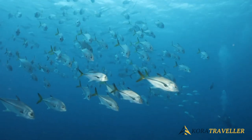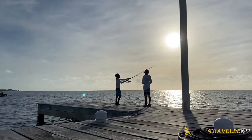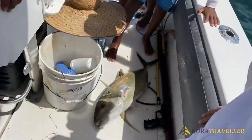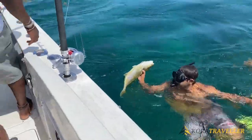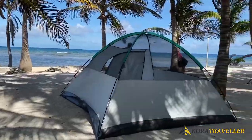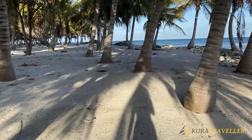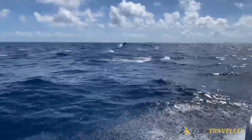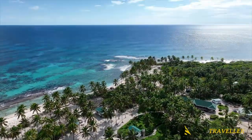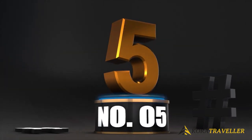The renowned bonefish, which draws saltwater fly fishing aficionados from all over the world to the atoll, are also found there. Particularly the broad flats on the atoll's eastern side are perfect for snorkeling in the shallows or casting a fly line. The majority of hotels in the atoll are fishing and diving lodges. Turneffe Flats is a well-liked choice if you're trying to decide where to stay in Belize specifically for these activities.